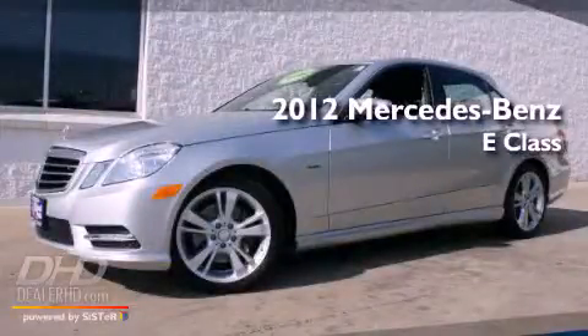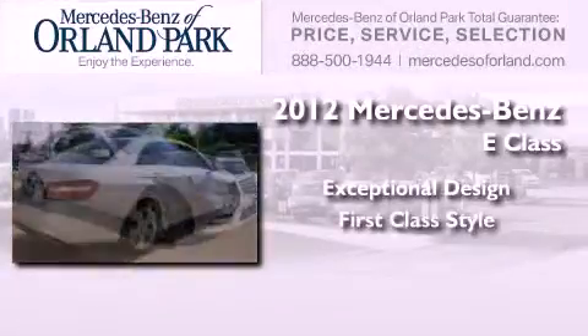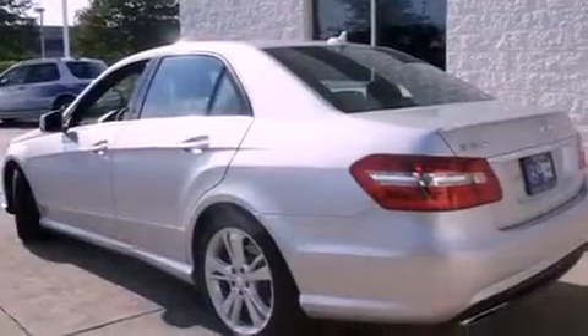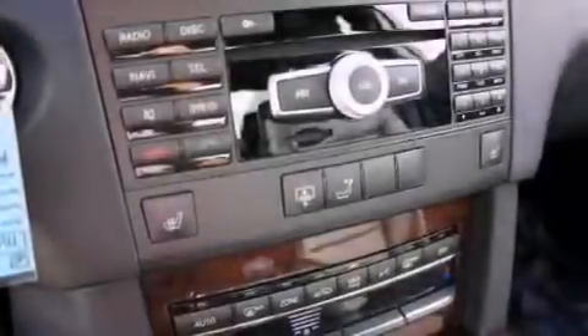This is a brand new 2012 Mercedes-Benz E-Class. Its top features include speed-sensitive volume controls and a sunroof that enables you to fill the cabin with fresh air at the push of a button.